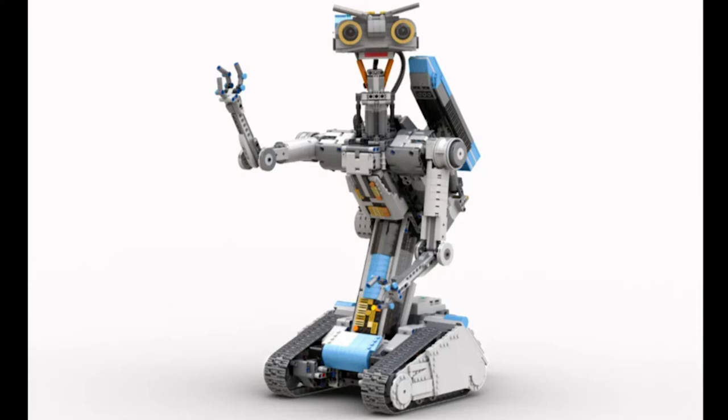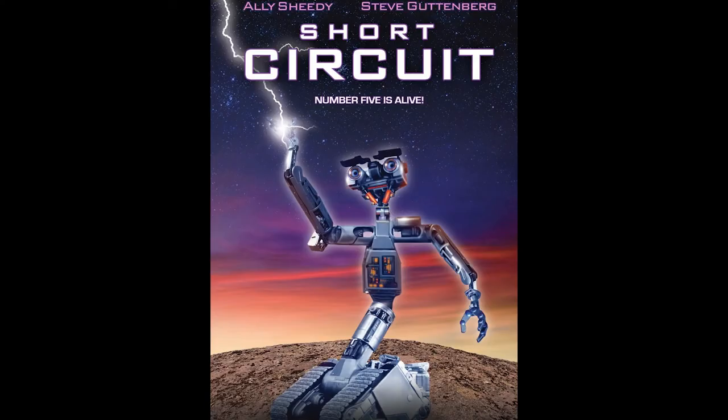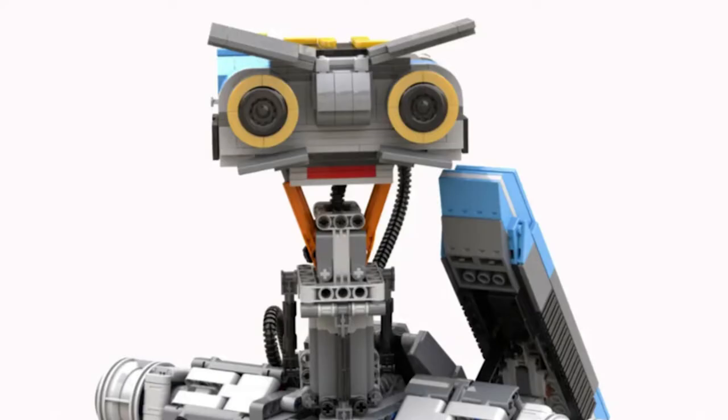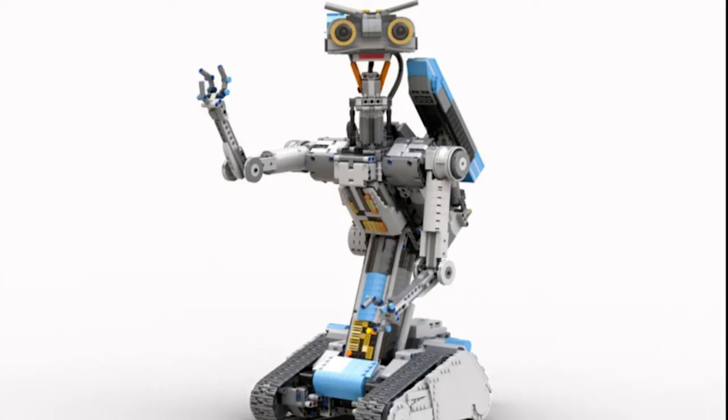This is obviously the star of the 1980s movie Short Circuit. There was also a sequel, Short Circuit 2, and a TV special called Hot Cars. This is a very beloved robot. The total piece count for this one is 2,711 and the weight for this set is almost 3 kilos, so it's a heavy boy.